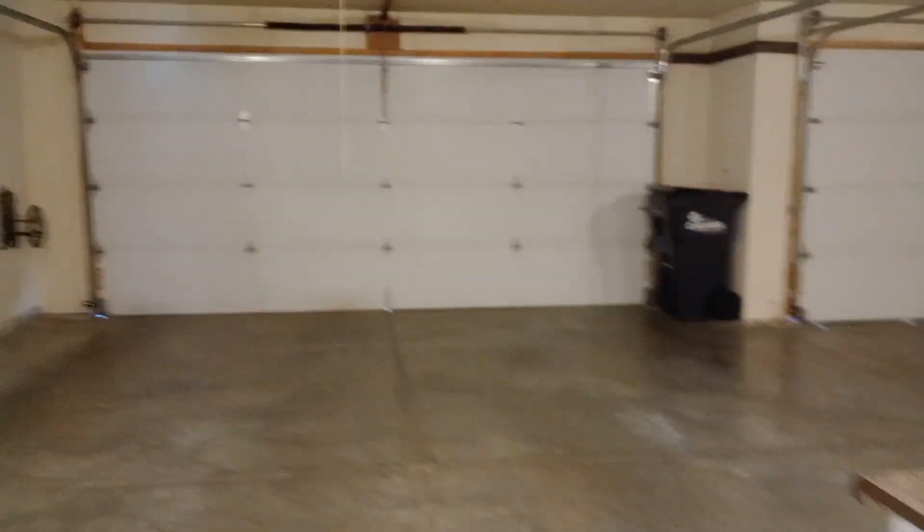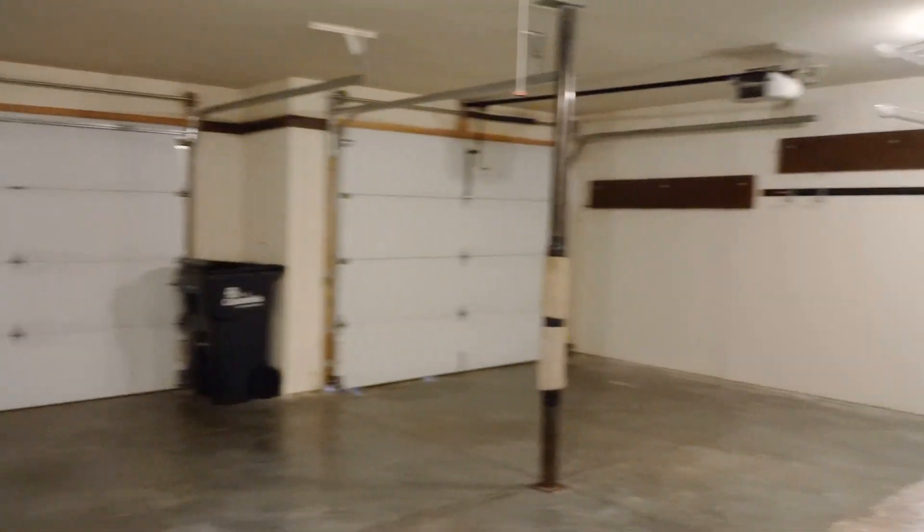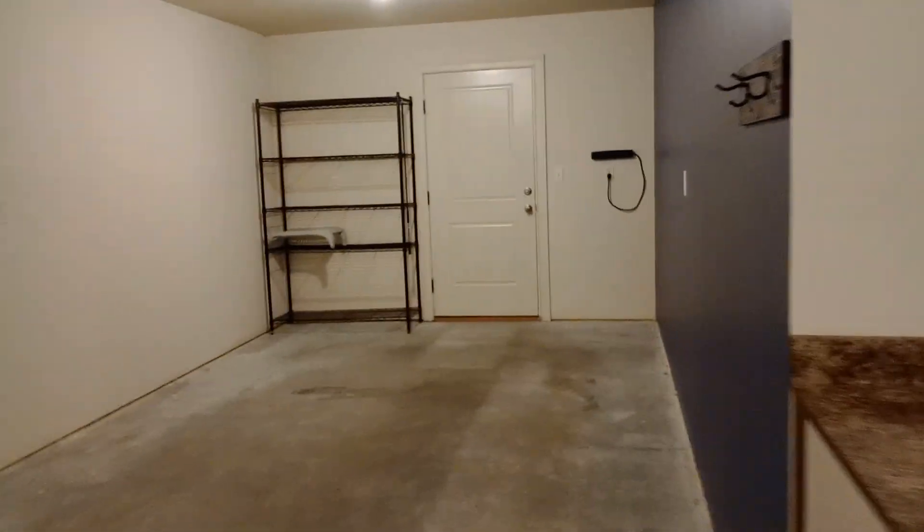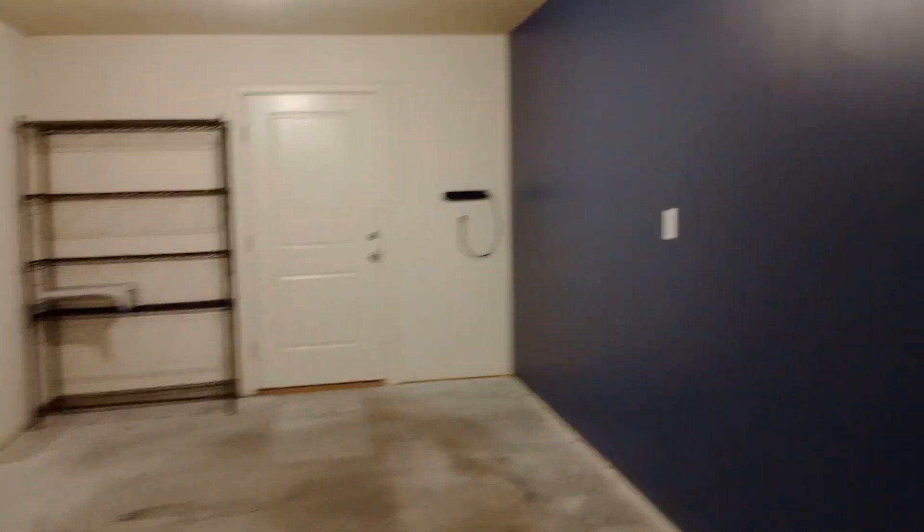Off the kitchen, we have our two-car garage. We do have a garage fridge in here. Got some storage and some racks over here.